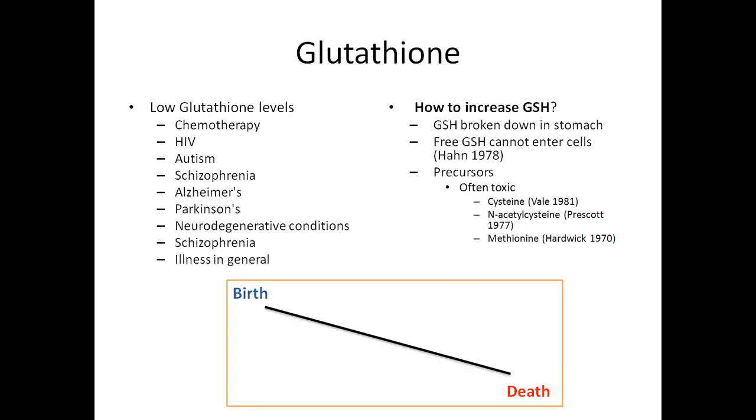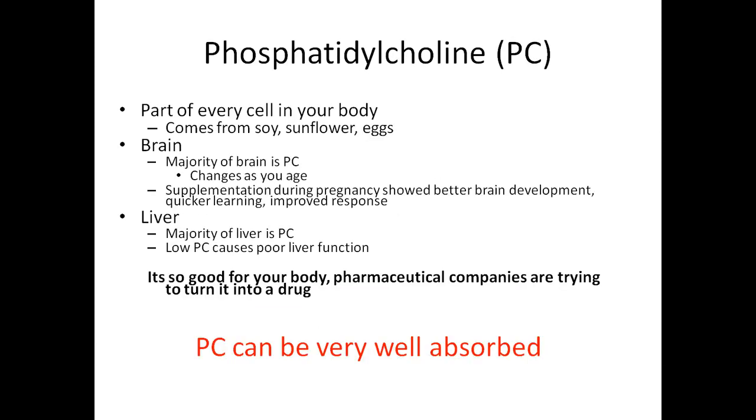Low glutathione levels are associated with neurodegenerative conditions, and the brain has the highest concentration of glutathione in the body. To increase glutathione, you would traditionally take precursors such as cysteine, N-acetylcysteine, and methionine. However, these are often toxic at high amounts, so you want to increase glutathione but you don't want to increase body toxicity. The solution is the molecule we were talking about earlier: phosphatidylcholine. It's part of every cell in your body and comes from soy, sunflower, and eggs.